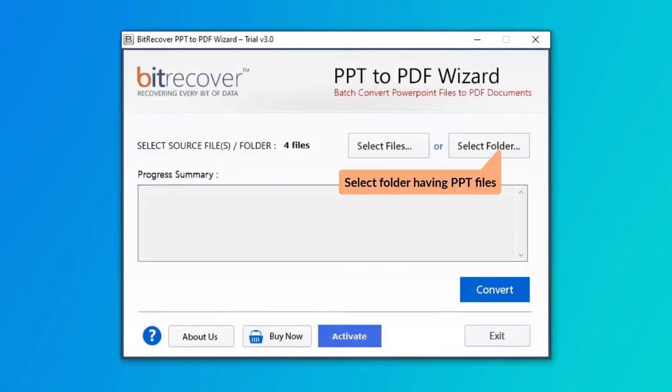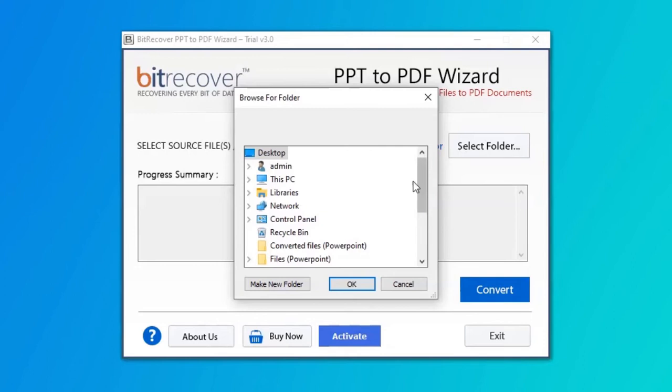User can also check the Add Folder option to bulk upload PPT files in a folder from the saved location, and then click on the OK button.